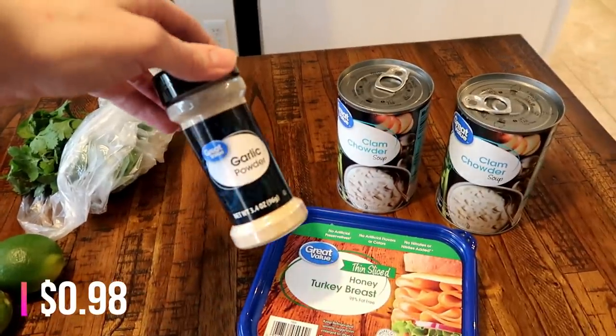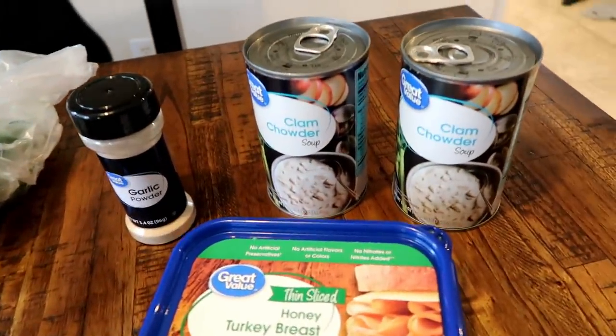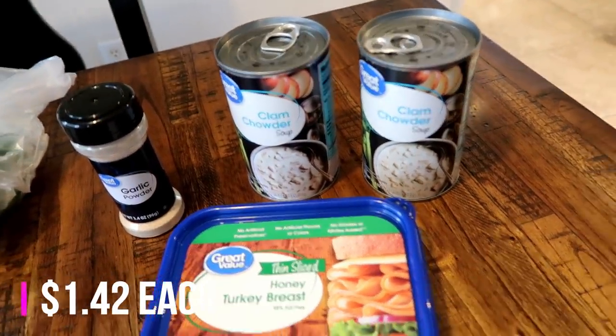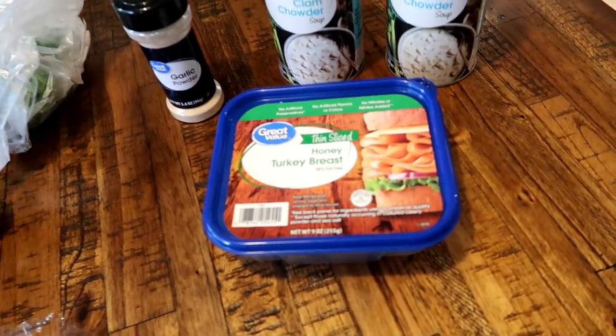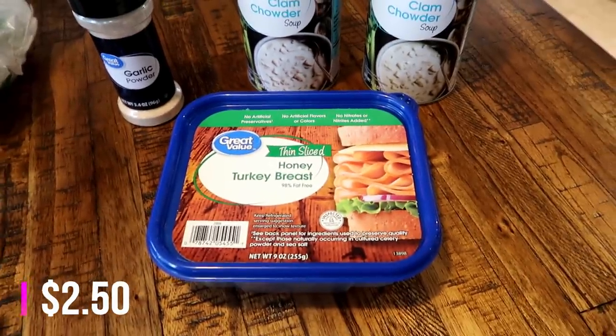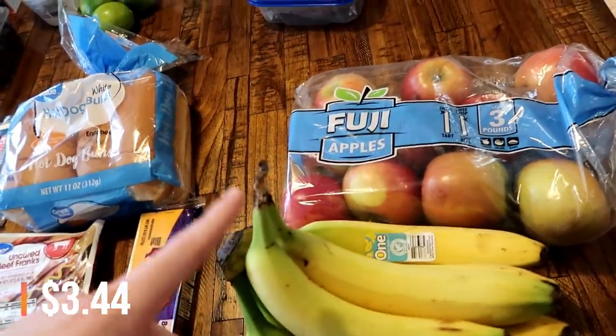I needed some garlic powder — I used the rest of what I had a few days ago, so I put that on my grocery list. I also got Matt two more cans of clam chowder soup. He really liked it and likes to have it as a soup and sandwich some days, which is also why I got the turkey breast sandwich meat for sandwiches.